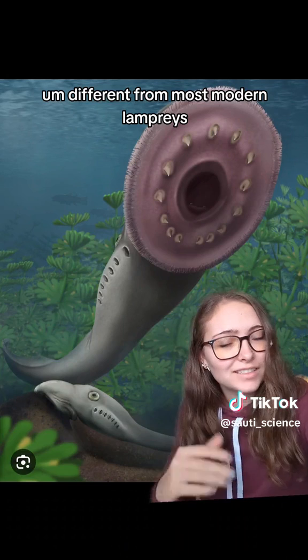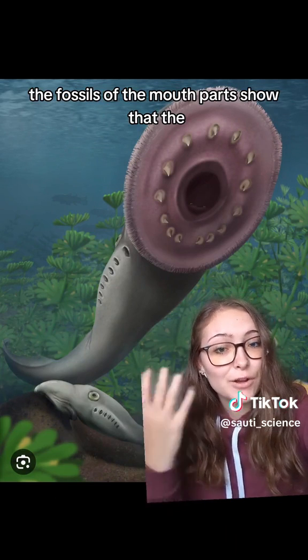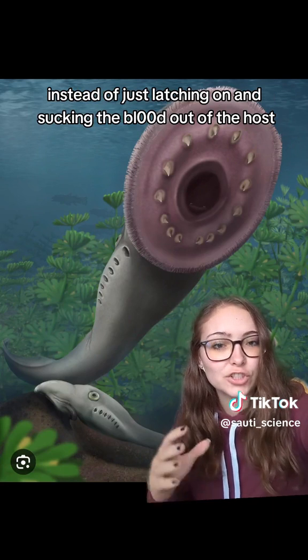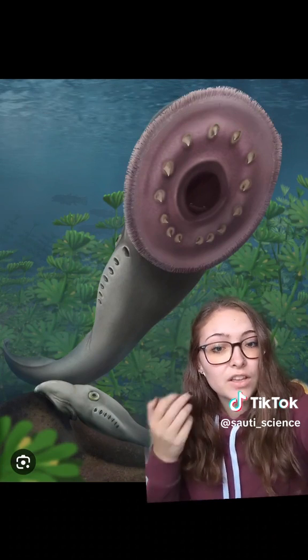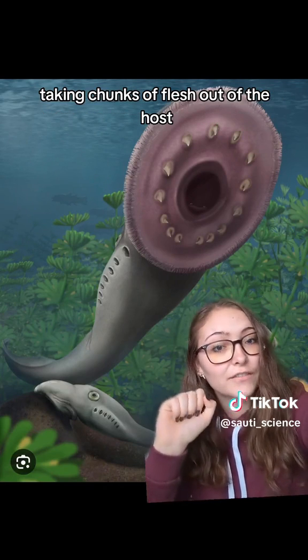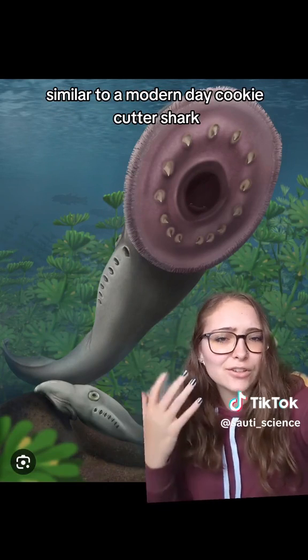Interestingly, different from most modern lampreys, the fossils of the mouthparts show that they may have been more adapted for actually taking chunks of flesh out of the host rather than just latching on and sucking blood out — similar to a modern-day cookiecutter shark.